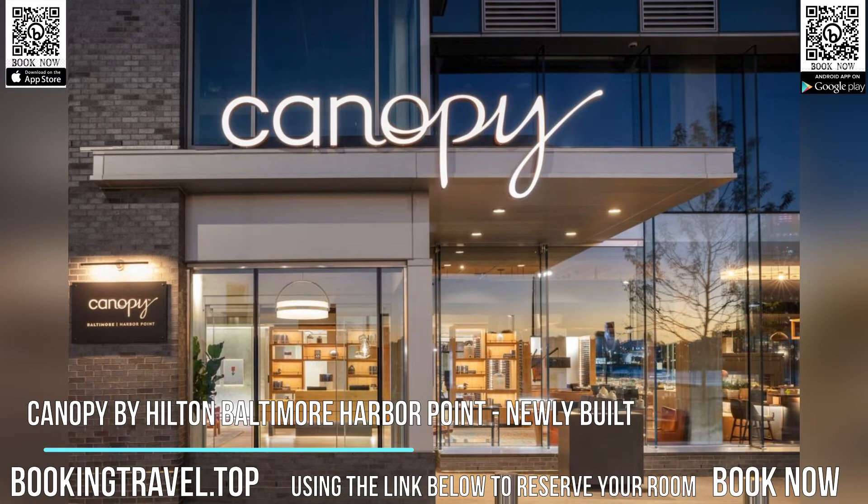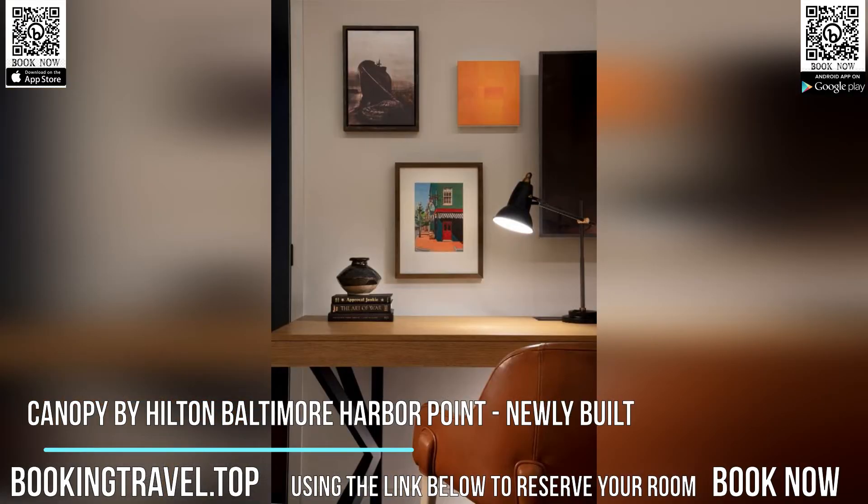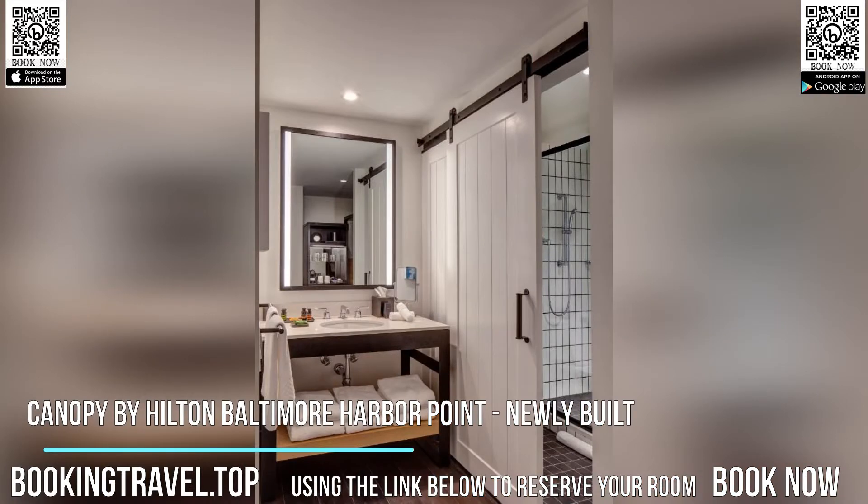All guest rooms will provide guests with a fridge. An à la carte breakfast is available daily at the hotel. Canopy by Hilton Baltimore Harbor Point, newly built, has a terrace. You can play pool at the accommodation.